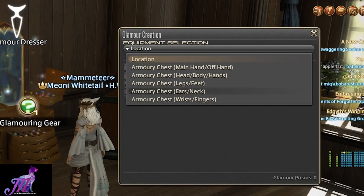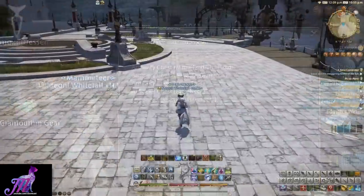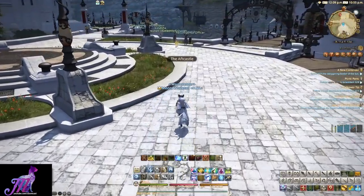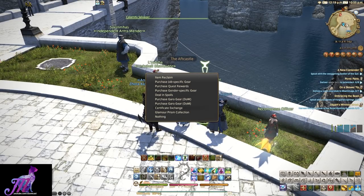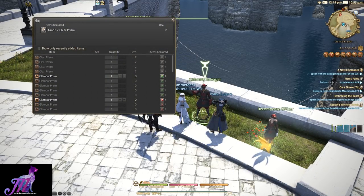In order to exchange pre-existing Prisms, find a Calamity Salvage NPC like this one here in the aft castle of Limsa Lominsa Upper Decks. Exchange them away and then return to your Glamour Dresser in your Inn Room.